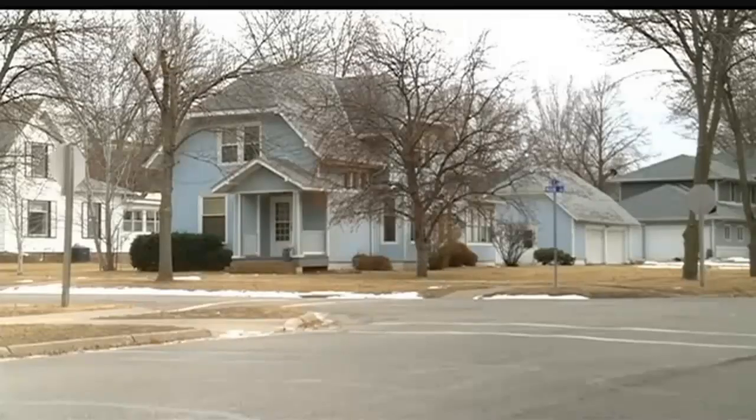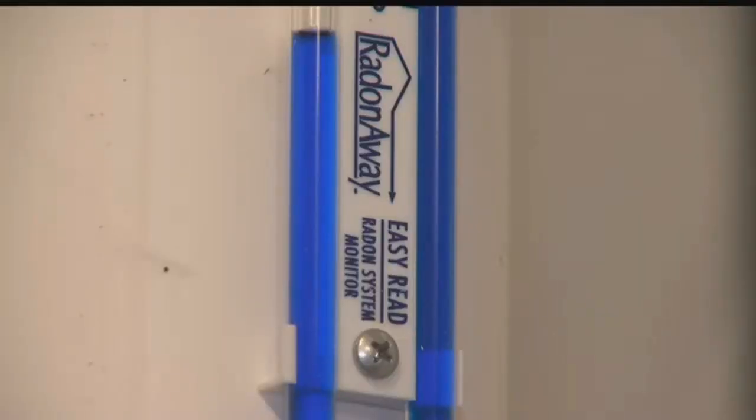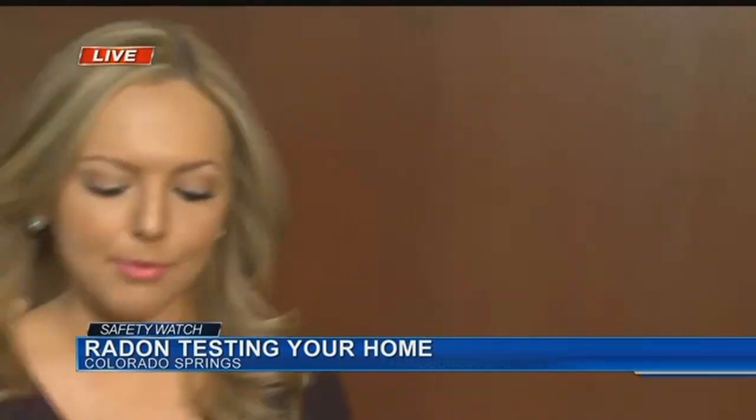Test kits can cost as little as $10, and you can even purchase one from your local hardware store. Make sure you hang your test kit in a basement or the lowest level of your home — that's where radon levels are going to be the highest. After the test period is over, send it straight away to the lab.